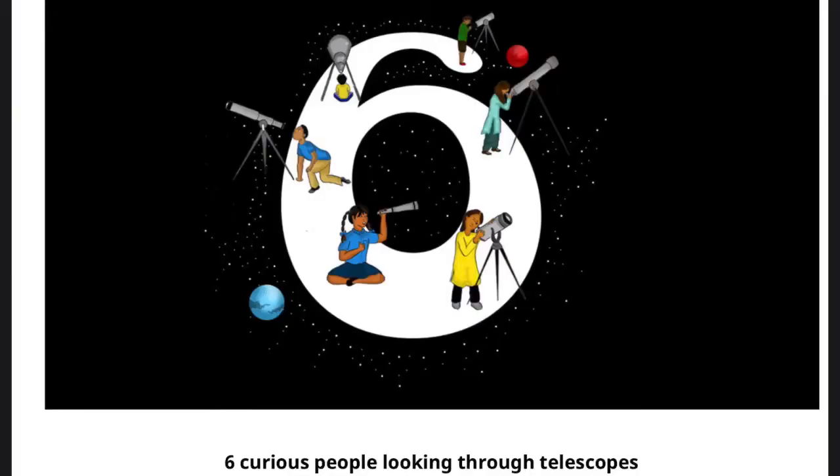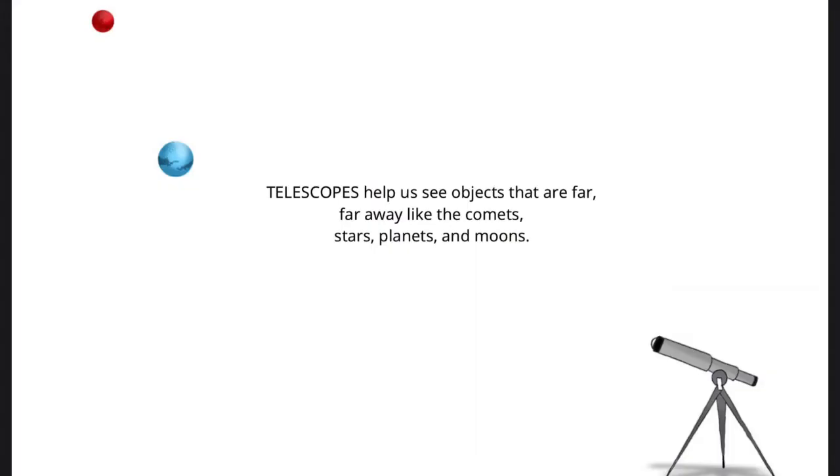Six curious people looking through telescopes. Telescopes help us see objects that are far, far away, like the comets, stars, planets, and moons.